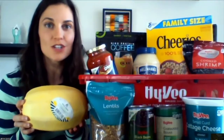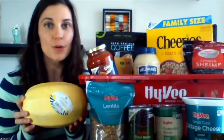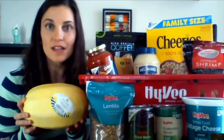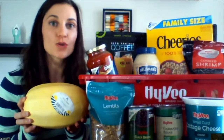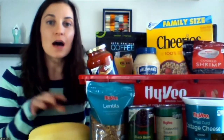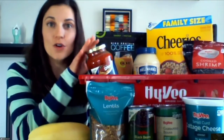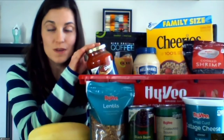Another good option would be something like spaghetti squash, butternut squash, or acorn squash. When these are stored in your pantry in a cool, dark place, they would last two to six months — so this is a good option to keep on hand. Spaghetti squash is great with spaghetti sauce, ground beef, or ground turkey.